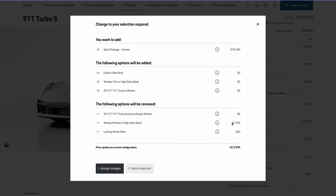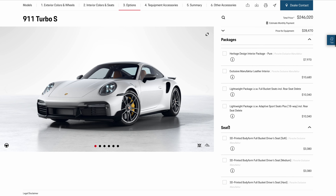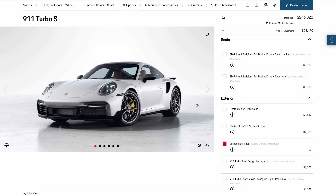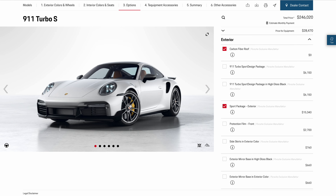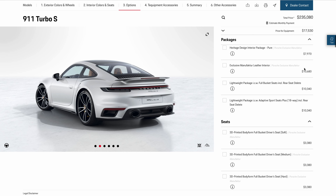You also have the Sport Package, which is a lightweight package-esque bundle. The lightweight package is mainly beneath the car, but the Sport Package gives you specific wheels, the sport design package, and a carbon fiber roof. This is worth $15,000 — the carbon fiber roof by itself is $3,890 and is an option I'd suggest if you're going for the lightweight package.